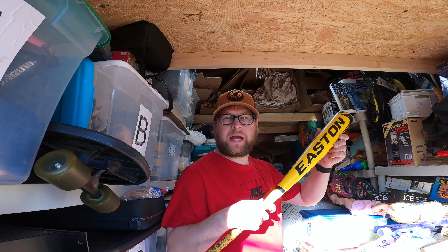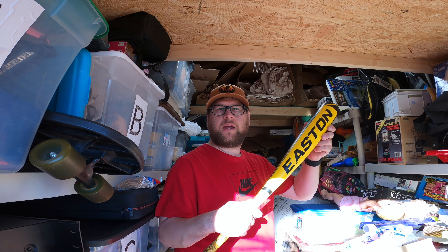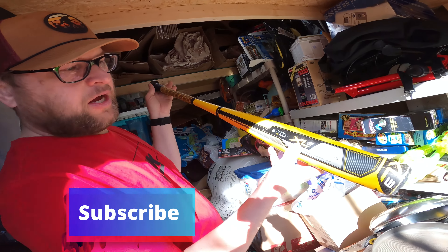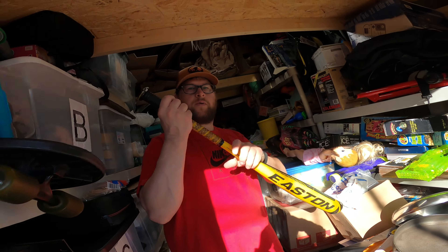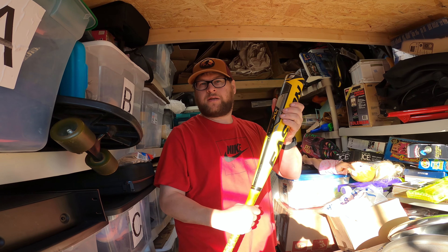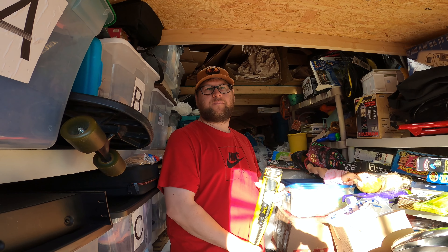I found this right here at a Goodwill, probably paid three dollars for it. This here is an Easton XL3, model number BB13X3, and it sold for $77 on eBay. Just always look up bats — sometimes they're worth something, sometimes they're worth nothing.